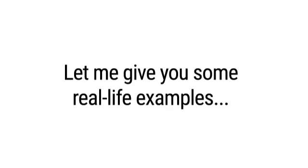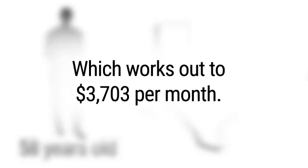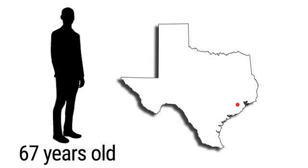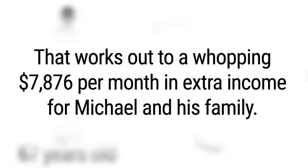Let me give you some real-life examples. David L. of Sugar Land, Texas is 58 years old. He signed up for one sovereign Social Security payment plan recently and now collects $11,110 every quarter, which works out to over $3,700 a month. Another investor, 67-year-old Michael H. of Houston, is getting close to retirement, but he already pockets regular payments of over $23,500 every single quarter from his stake in another little-known but hugely profitable private payment plan – that's a whopping $7,876 per month in extra income for Michael and his family.